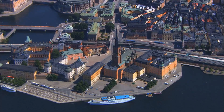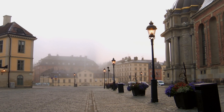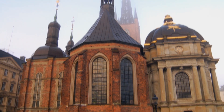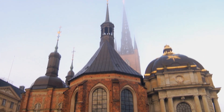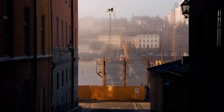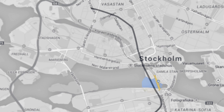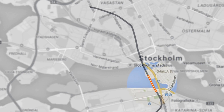On the other side, Ridderholmen — literally the Knights' Isle — with its 17th century castles, the church from the 13th century, and the burial place of kings. The tunnel that will connect these two very sensitive areas is part of the Cityline project, a 6km commuter train tunnel beneath central Stockholm.